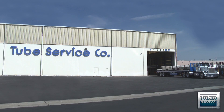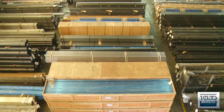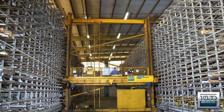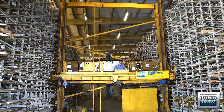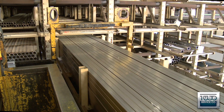Tube Service Company is continuing our time-honored dedication of quality and service by providing you tubular products in round, square, and rectangle in all commodities. Our storage retrieval system reduces the handling of our material, enabling us to supply you with defect-free products. All of our material is stored inside to ensure your satisfaction.